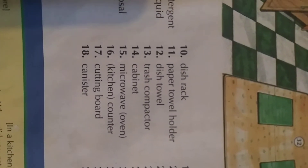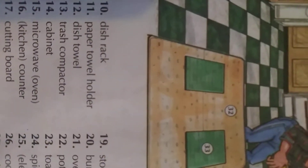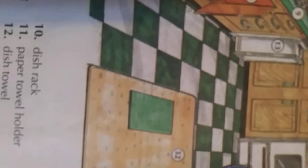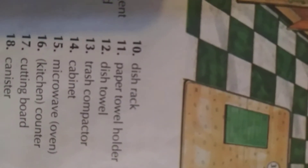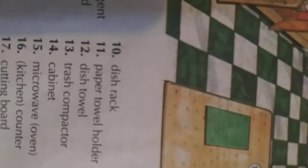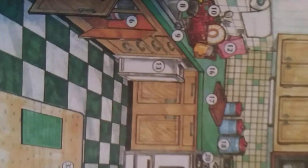Number fourteen — 'quatorze.' Fourteen. Number thirteen: trash compactor. Trash compactor. Okay, trash compactor.